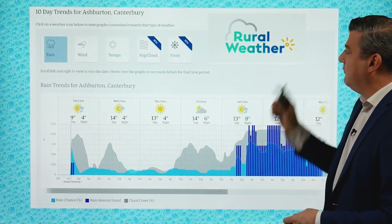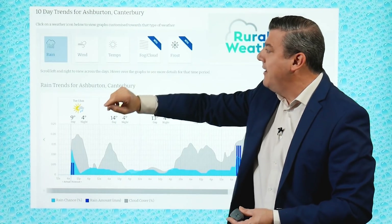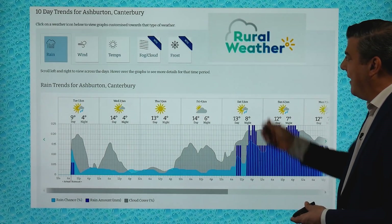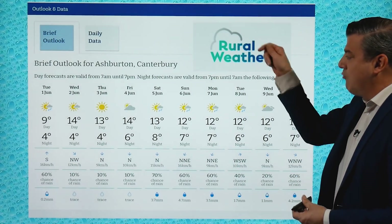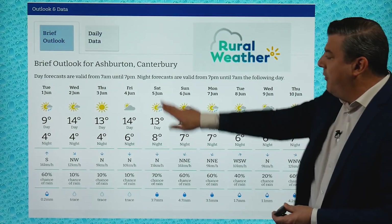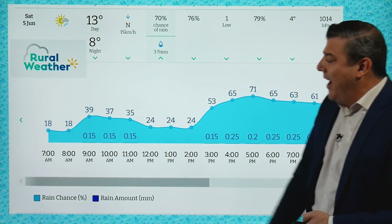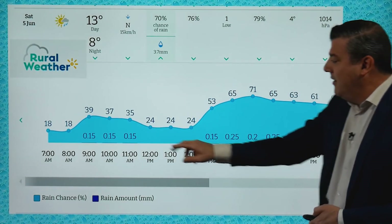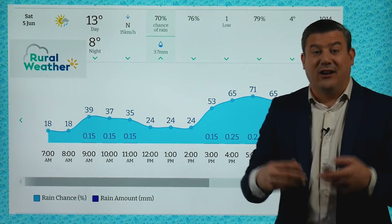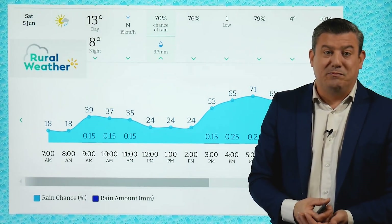Before I go, I just want to highlight ruralweather.co.nz. Please go on there because if you're a farmer or grower, it's got basically all the answers to the questions you've got. Let me show you very quickly — Ashburton. You can see it's drying out, but then the rain comes back this weekend. If you need to know the rainfall numbers, you can just hover the mouse along that. If you need more details, scroll down the page and you'll see the brief outlook — a nice clean outlook for the next 10 days, including rainfall totals at the bottom. If you click on Saturday's daily data for Ashburton, you can see the rainfall in detail: the percentage of rain, the totals, and the timing. It's showing just a good bit of rain coming through — enough to clean the grass but not enough to cause any floods, we hope. That's how you use ruralweather — it's got a lot of detail, all specific to your local area.